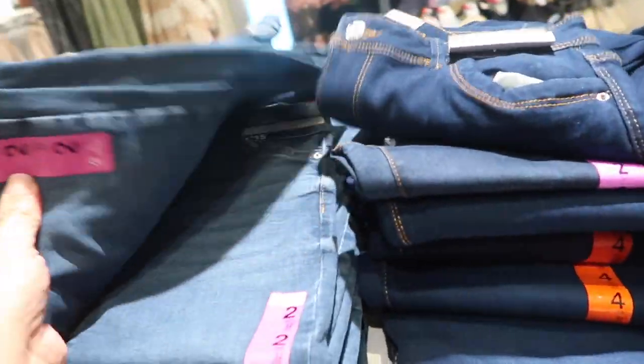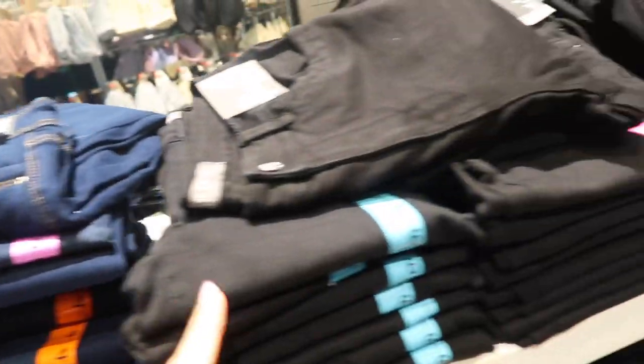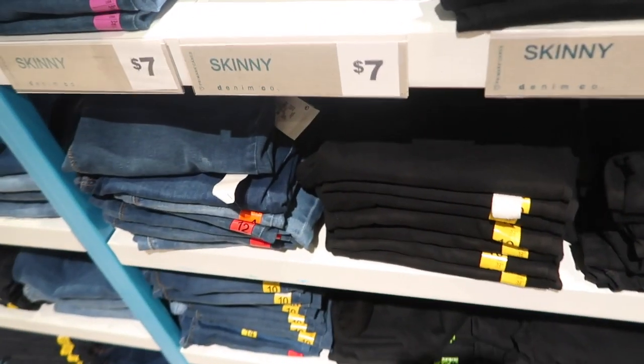All of these jeans — the mom jeans are twenty dollars. They have this really unique kind of black-blue, the beige, the indigo. Then the skinny jeans over here — the black ones are seven, actually all the skinny jeans are seven. Really good prices.